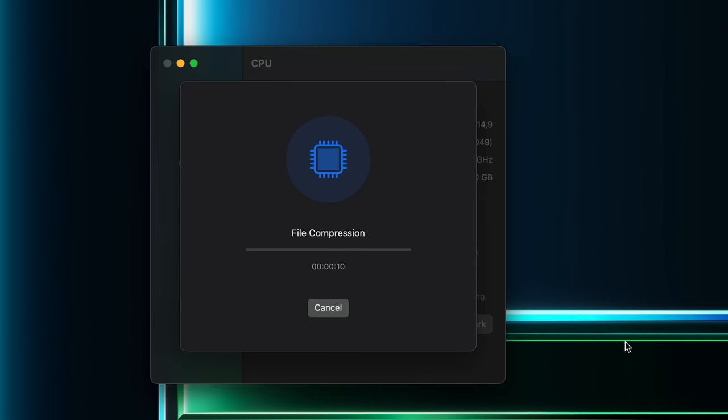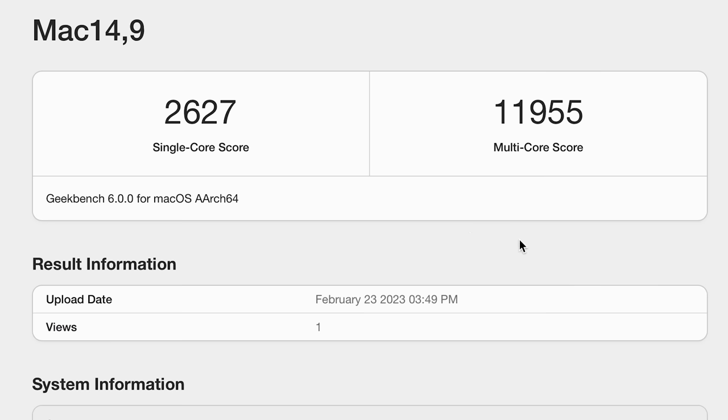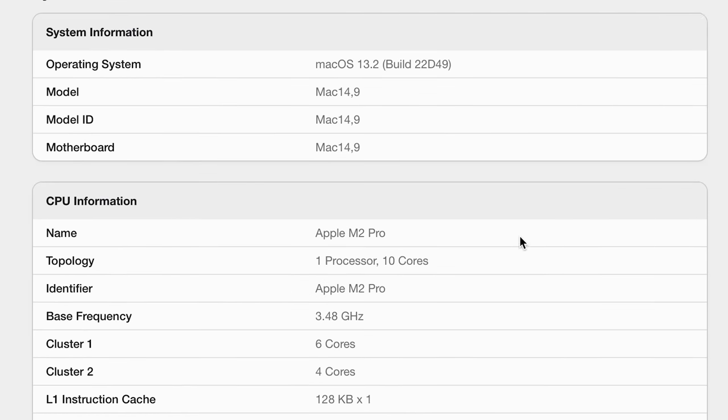Of course, a Pro machine will need to be powerful, so let's talk about some benchmarks. If you don't care about benchmark scores, feel free to skip ahead in the video. I started off with Geekbench, which runs a number of different tests covering data compression, image processing, and machine learning to get an overall idea of everyday performance. Running Geekbench 6 on the CPU, it gets a single-core score of 2,660 and a multi-core score of 12,109.